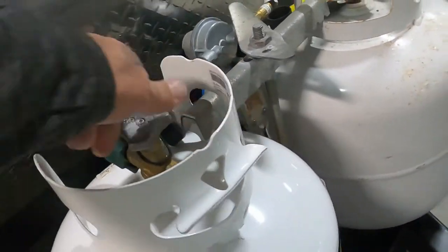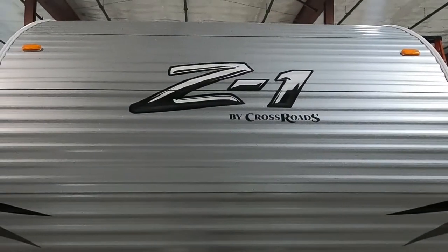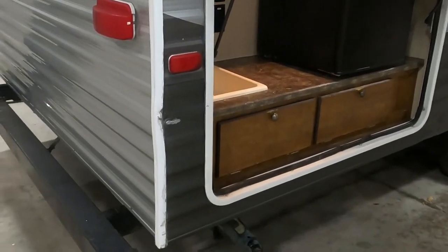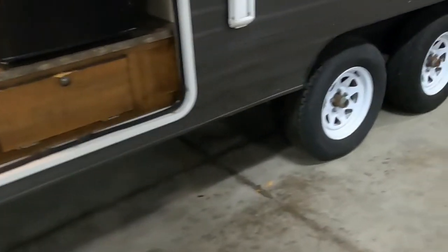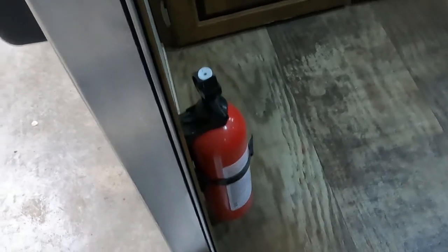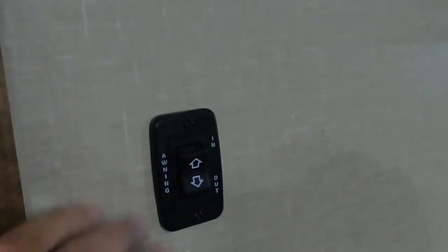Your propane comes with a cover and is on a regulator — simply point toward the tank you want to use. 'Lefty loosey' to open. The quick-connect LP for a griddle is located right at your bumper. Coming up inside the unit, the first thing I always like to point out is where the fire extinguisher is — make sure everyone camping with you knows where it is. And to your left is your awning.